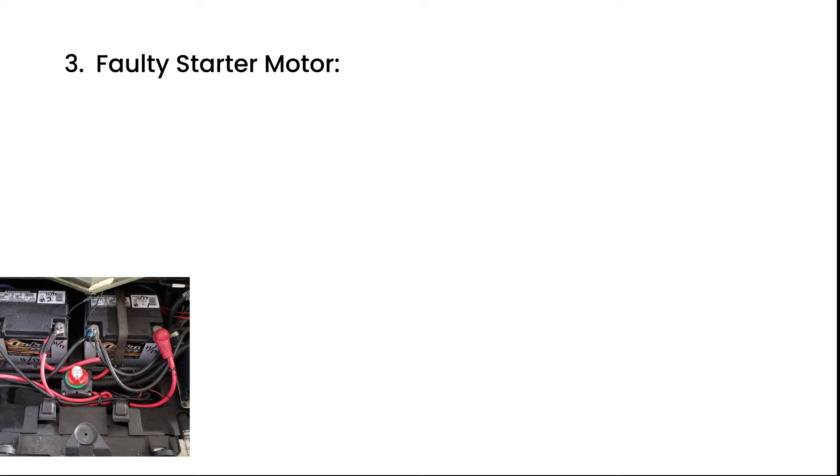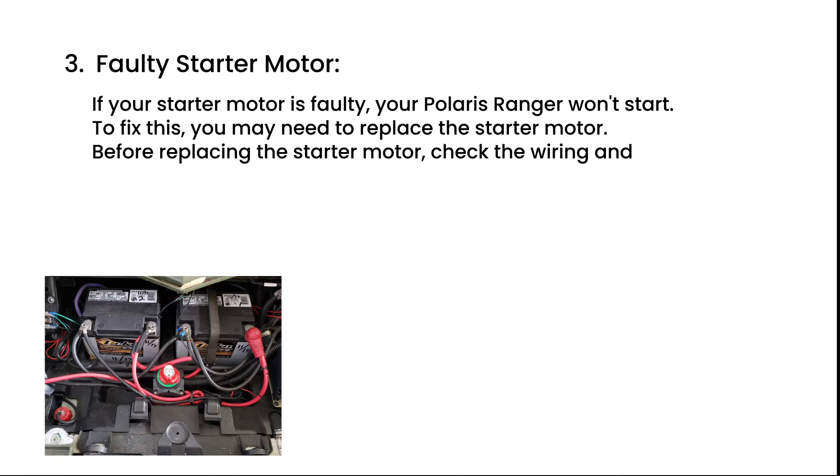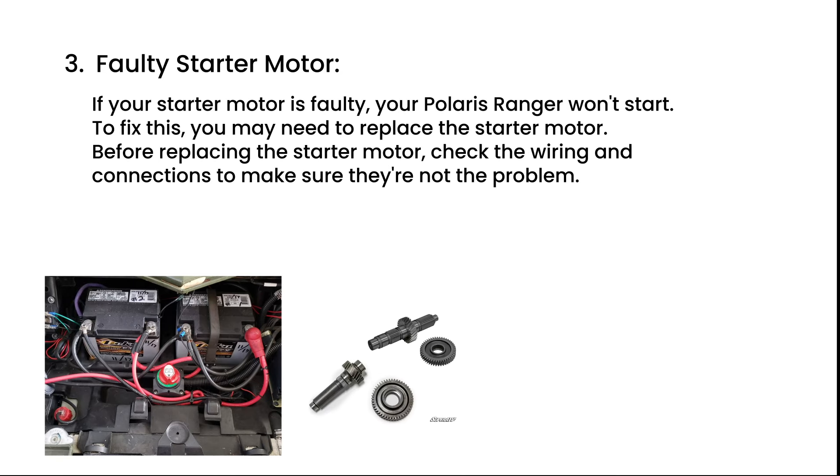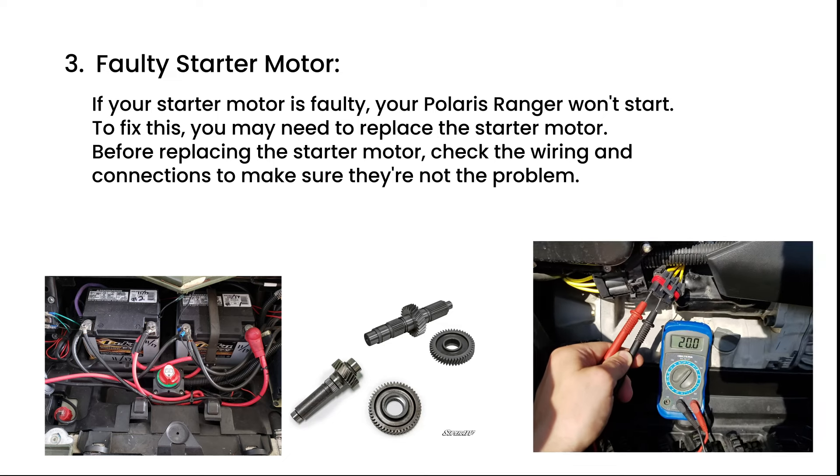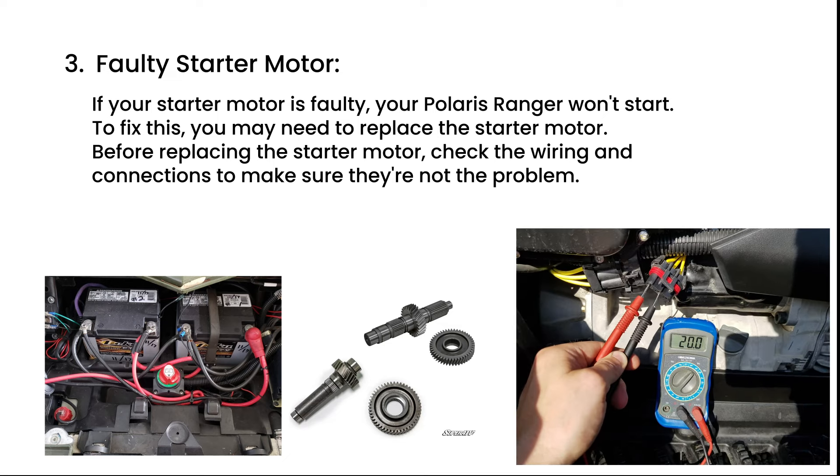Faulty starter motor. If your starter motor is faulty, your Polaris Ranger won't start. To fix this, you may need to replace the starter motor. Before replacing the starter motor, check the wiring and connections to make sure they're not the problem.